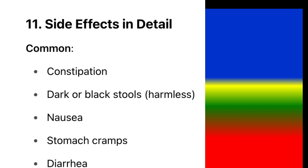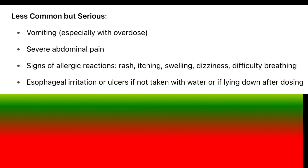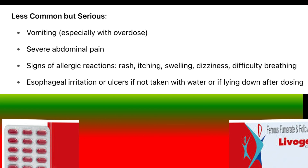Side effects — common: constipation, dark or black stools (harmless), nausea, stomach cramps, diarrhea. Less common but serious: vomiting especially with overdose, severe abdominal pain, signs of allergic reactions (rash, itching, swelling, dizziness, difficulty breathing), and esophageal irritation or ulcers if not taken with water or if lying down after dosing.